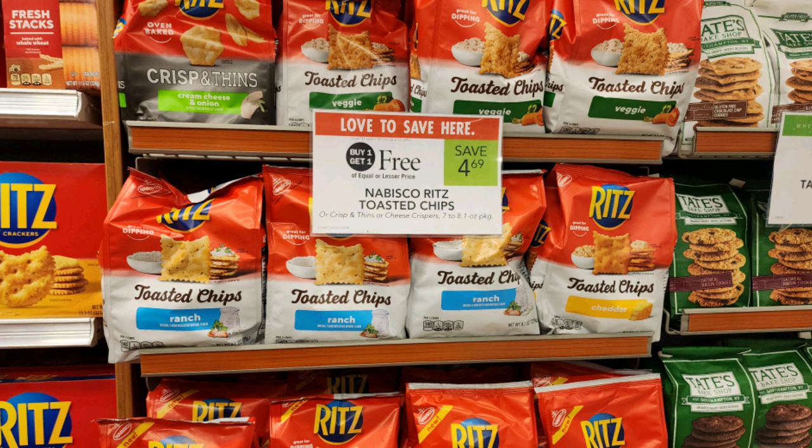The next deal I grabbed was on these Ritz toasted chips that are buy one get one free, priced at $4.69. I had $1 off two peelies, so make sure you look at your store for those. Plus there's an Ibotta rebate for $1 back, limit of five, and it doesn't say you can't stack it with coupons. Plus we can submit to Stocking Spree and get 20% cash back on the sale price — about 47 cents per bag — making each of these 37 cents a bag.